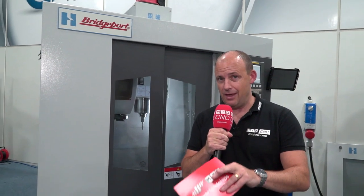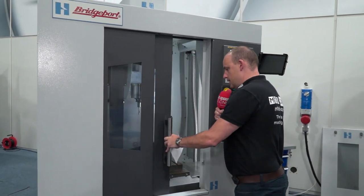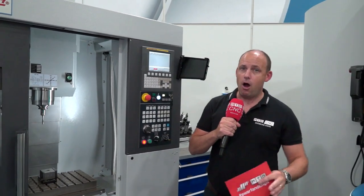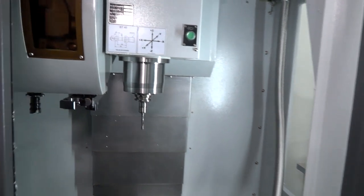There will be hundreds of engineers around the UK thinking about a new VMC, and you should consider this one because there is a pretty crazy deal on it. The V480, as I open the door, is simply a three-axis machining center, and it's one of the types of machines in the highest demand in the UK market.